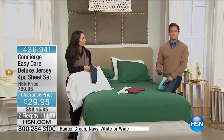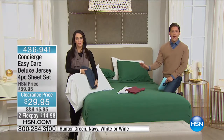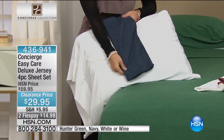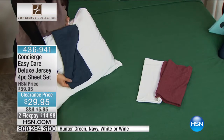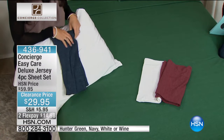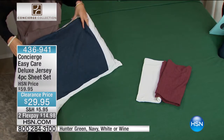Get the white as that basic to always have, and then choose either the navy, the hunter green, or the wine to go along with it. And look at that stretch — these are so stretchy, which means they're going to be so comfy, but they're also going to be really easy to get on and off the bed.